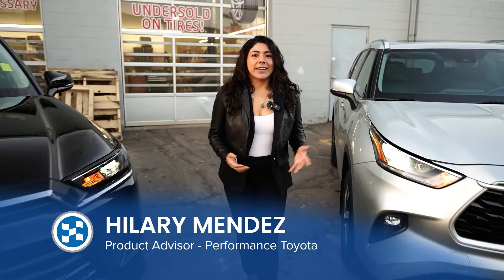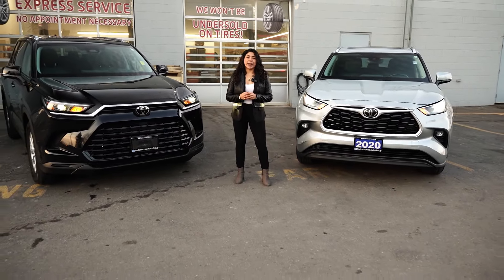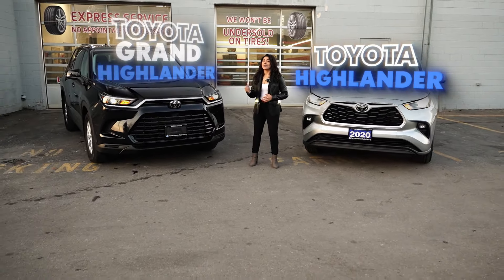Hey guys, welcome back to Performance Toyota. It's me, Hillary, and today's going to be an amazing day because we're actually going to start comparing the Highlander as well as the Grand Highlander.